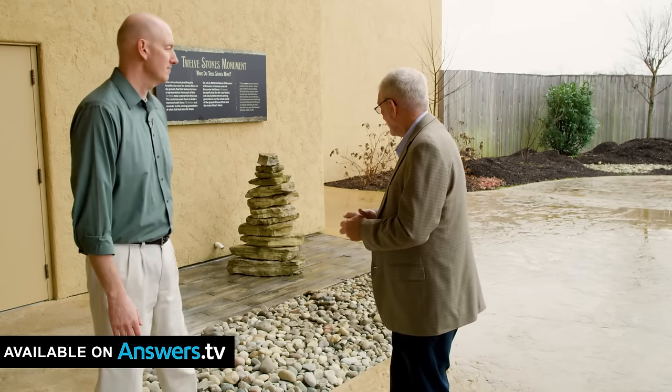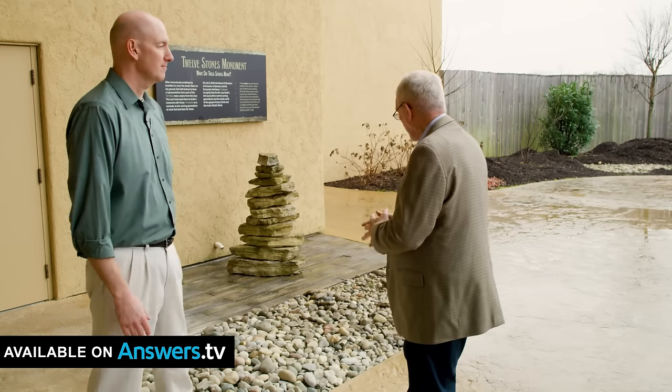Hi, I'm Ken Ham, CEO of Answers in Genesis, Creation Museum, and the Ark Encounter. I'm here at the Ark Encounter with the Content Manager for our Attractions Division, Tim Chaffey. Tim and I are going to give you a little guided tour through a few of the exhibits at the Ark Encounter and give you some insights into some intriguing information, some of which you might easily miss.